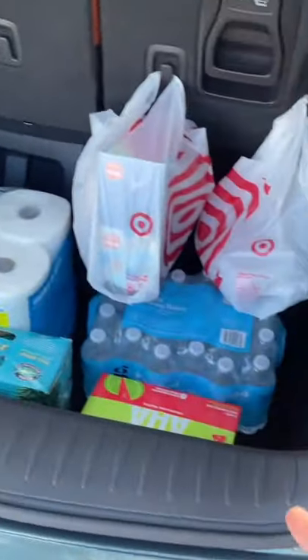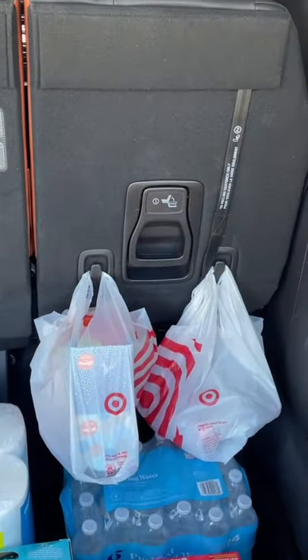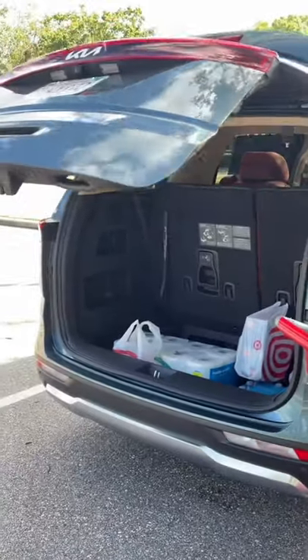Even with the third row up, there is a massively deep trunk back here for all your stuff. My larger items fit fine down here and I've got these handy grocery hooks so my smaller items don't roll around. Now that all my stuff is loaded, I just push a button and the Carnival's tailgate will close automatically.